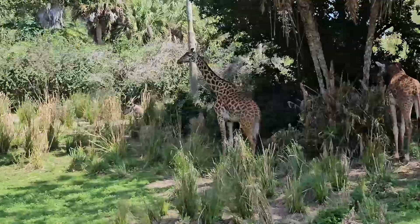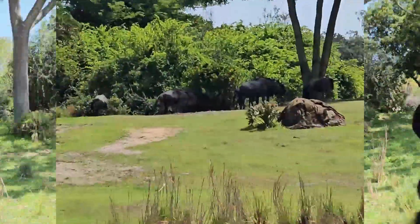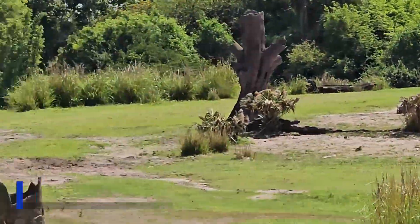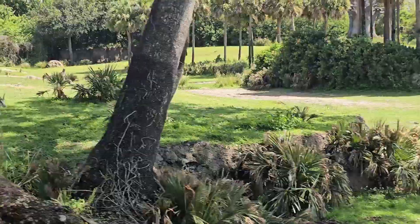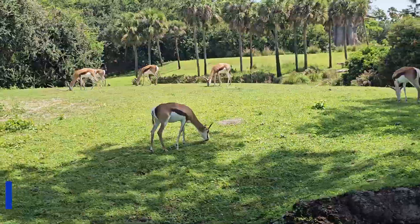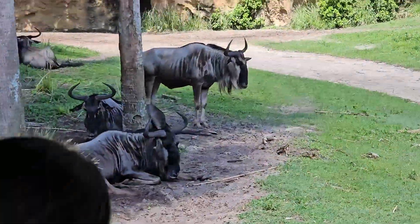They also have lots of other rides, shows, and well decorated areas like the Land of Pandora from Avatar. It is hard to believe Avatar came out nearly 15 years ago and I've still never seen it. Even with that being said though, Disney did a fantastic job making the Land of Pandora and it's worth checking out.